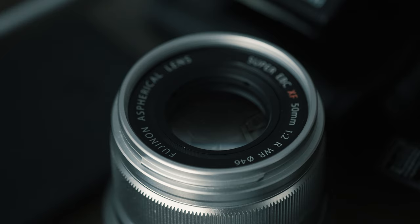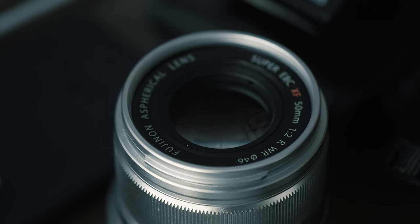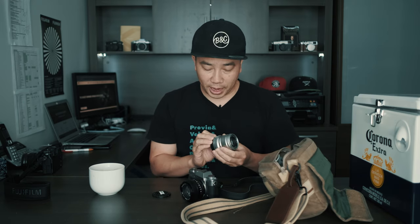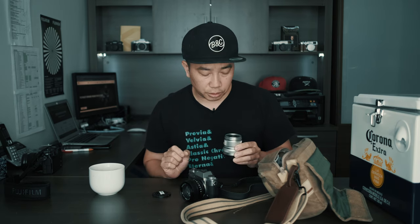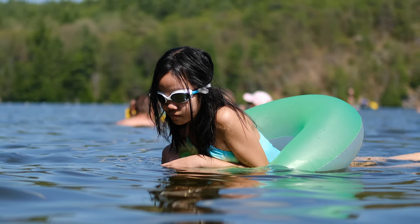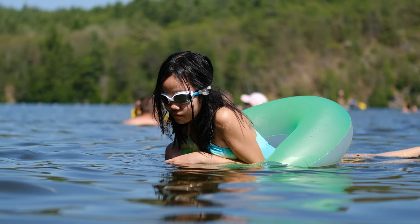My second lens is the XF 50mm. This one is in silver, but it also comes in black — I'd prefer the black finish, but this is super compact. As much as I love the XF 56mm F1.2, which is such a dreamy lens to shoot with, this is all about size and weight. At F2, I'm generally shooting outdoors in good lighting, and with the longer focal length — roughly equivalent to 75mm — it still creates very nice shallow depth of field.